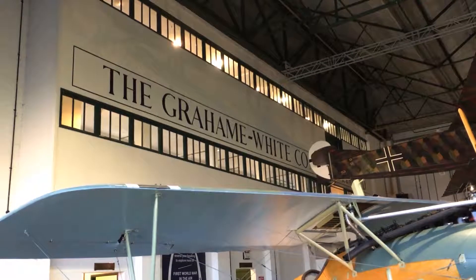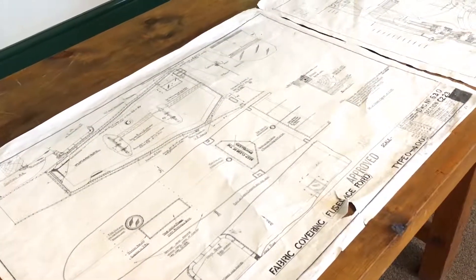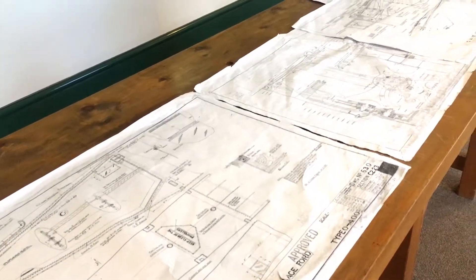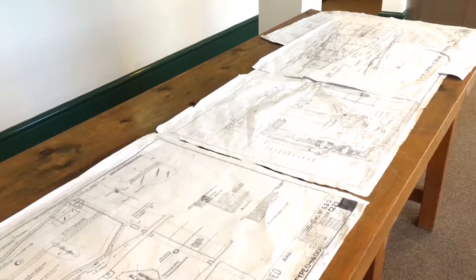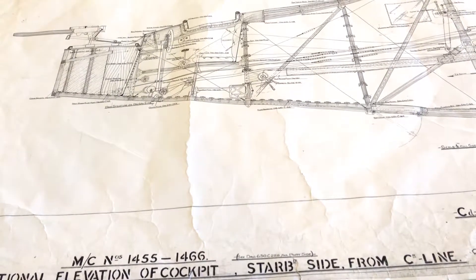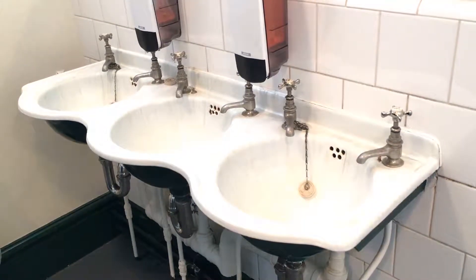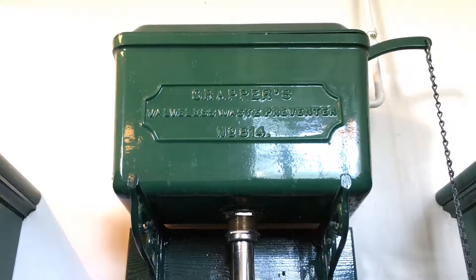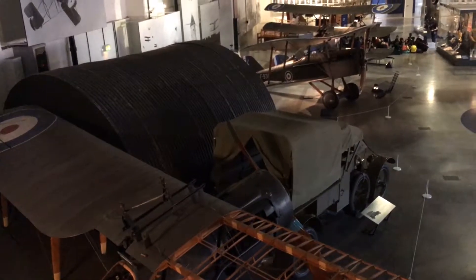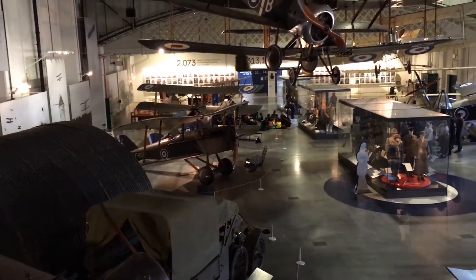The original Graham White Company drawing offices can be explored, and a number of blueprints are on display, which are typical of the aircraft that were being built in this factory. A nice touch are the original toilet facilities, which have been refurbished and are fully functional. The drawing office windows provide a very good viewpoint over the hangar floor.